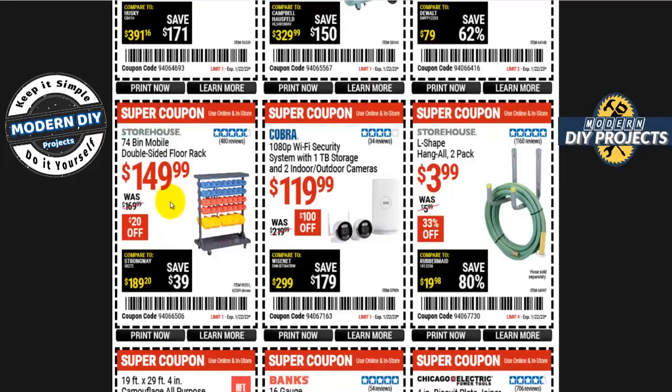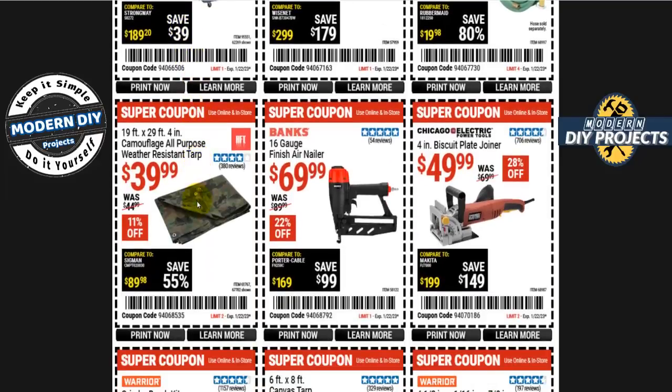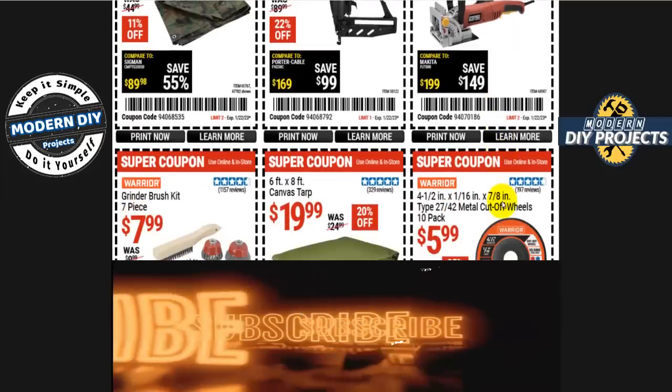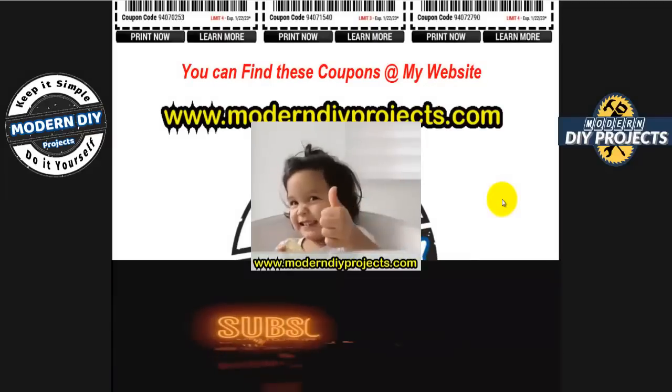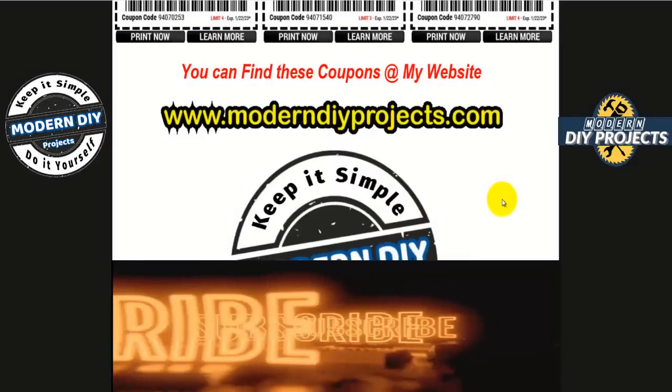The Storehouse 74-bin mobile double-sided floor rack is 150 bucks, 20 off. There's also a camel weather-resistant tarp — 19 by 29 — for 40 bucks. A Banks 16-gauge finish nailer is 70 bucks, 22% off. A Chicago Electric four-inch biscuit plate joiner is 50 bucks — an oldie but goodie that hasn't been updated in about 20 years. That wraps up all the coupons for today — hit thumbs up, subscribe, and we'll see you next time!